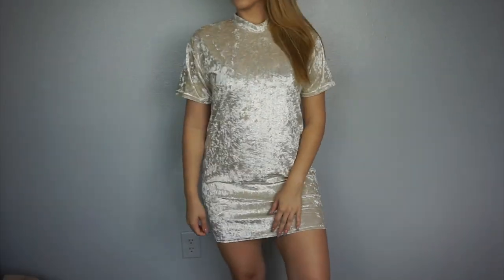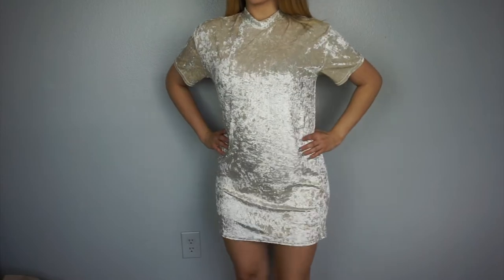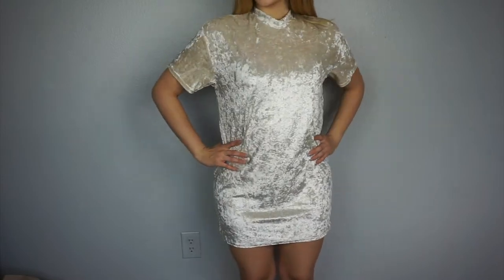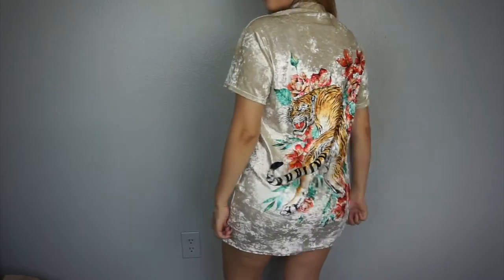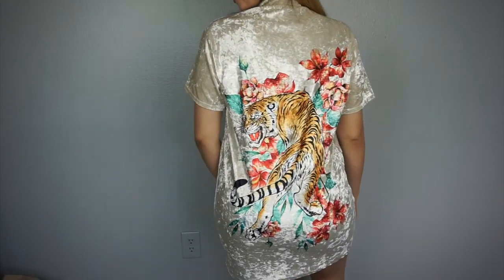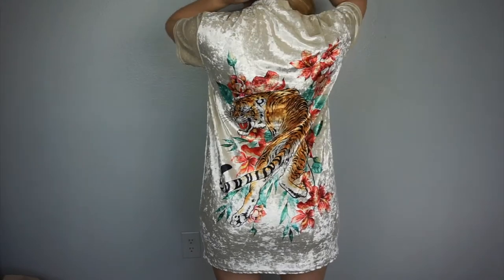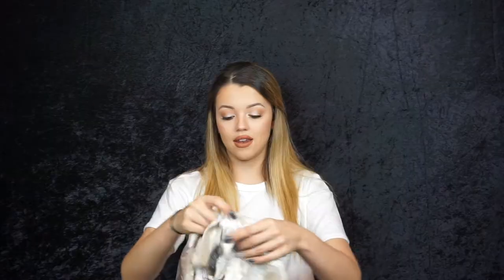The next item is a cute velvet t-shirt dress. I got a lot of t-shirt dresses and two-piece sets because they're just so easy to dress up or down. My favorite part is the back — it kind of reminds me of an Asian theme. It would look so cute with my hair tied back and some cute booties. I really love this t-shirt dress. My boyfriend said it was ugly but I told him wait until you see it on me.